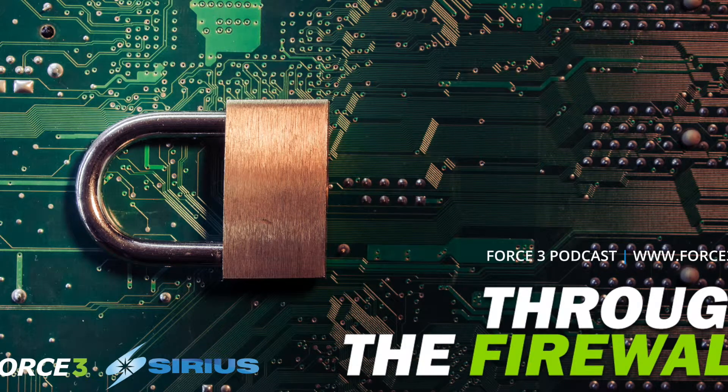Welcome to Through the Firewall, conversations with Force 3 about the changing world of IT and network security. Welcome to Episode 11. I'm Martin Thompson, and I'm here today with Phil Page, Security Sales Engineer for Force 3. Today we're going to be talking about how Tenable's ACAS can help defense agencies handle vulnerabilities on their networks.